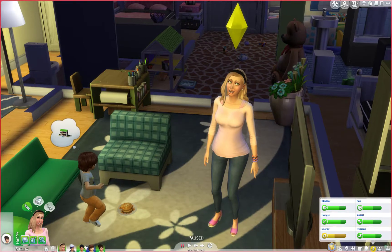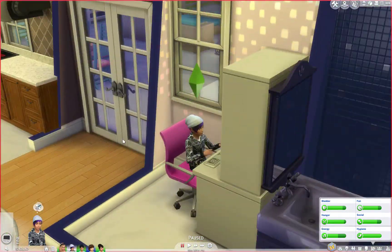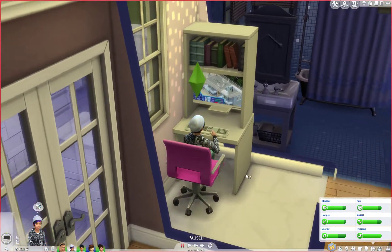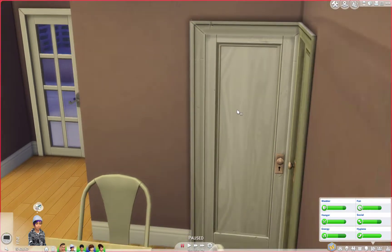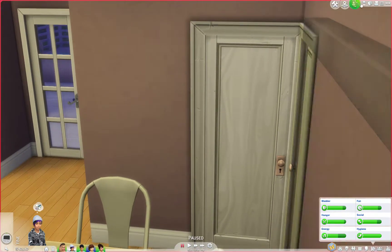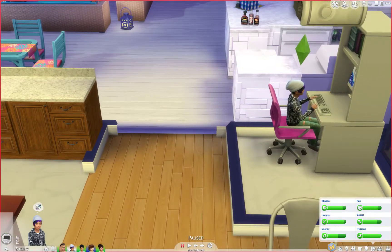Oh, you're on your mom's computer. I thought I had the store locked so you couldn't get in here. Nope, I guess not. That's fine. So, here is the skinny, guys.